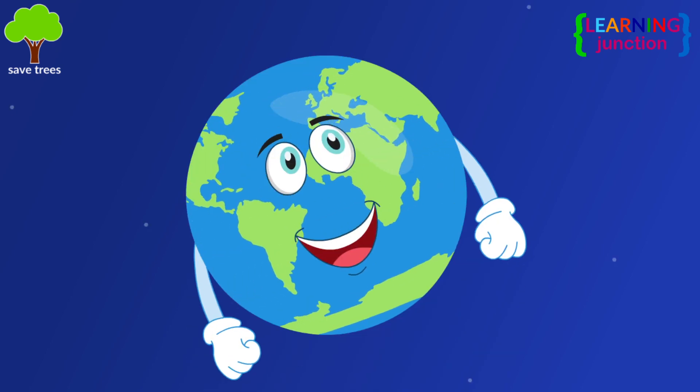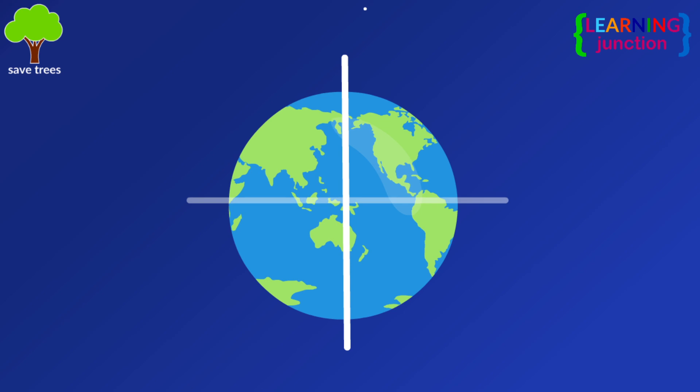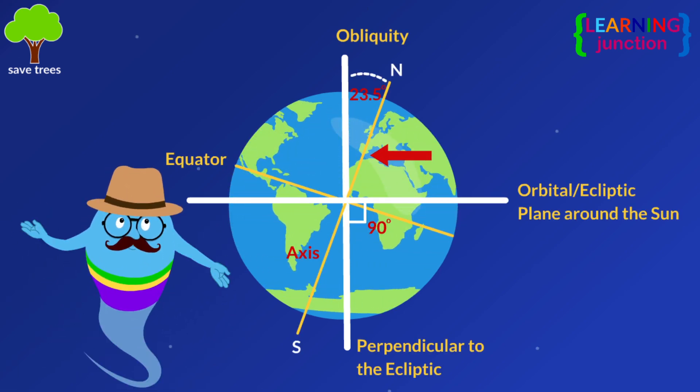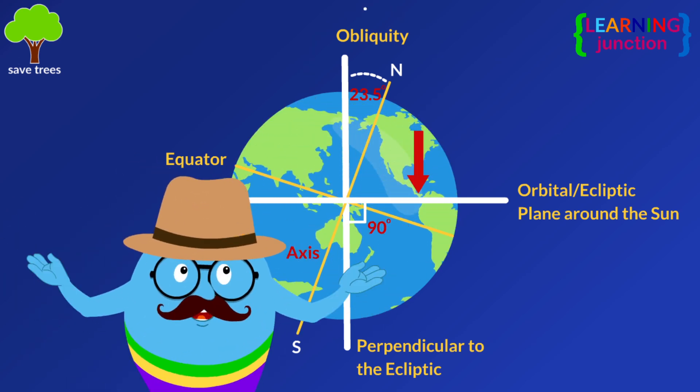Imagine the Earth is a ball on a stick, and the stick is tilted. This stick is the Earth's axis, which lies at an angle of 23.5 degrees about the Earth's orbit.